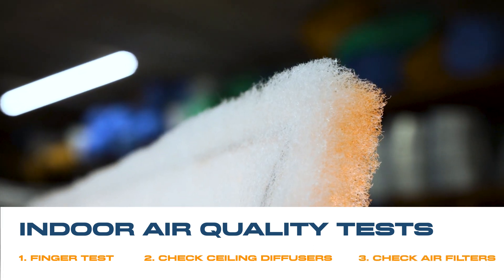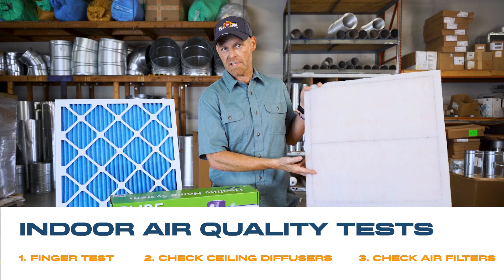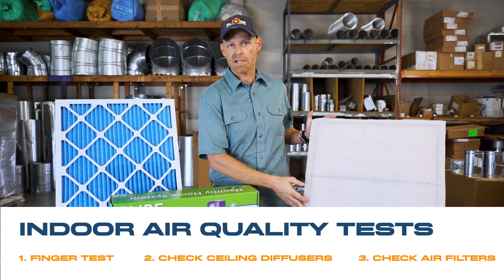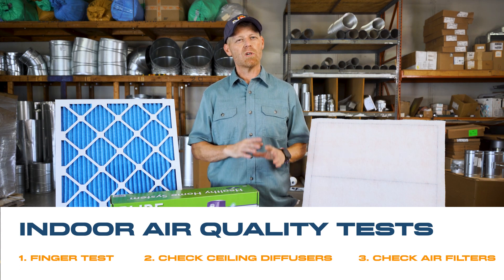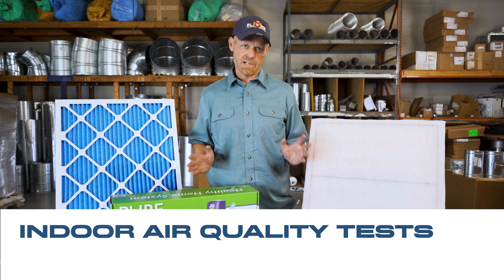Third, actively check your filter after every 30 days to see how dirty it's getting. The more dirt it gets, the more often you might need to change it or look at a different indoor air quality solution.